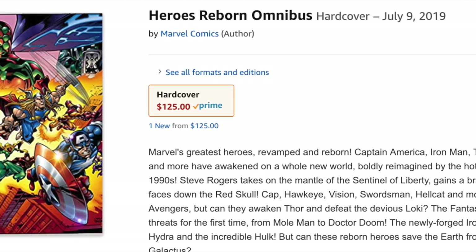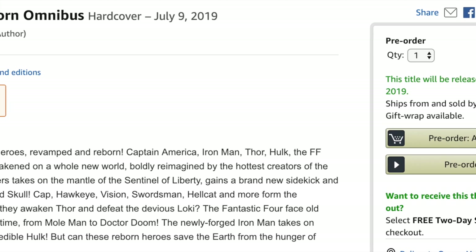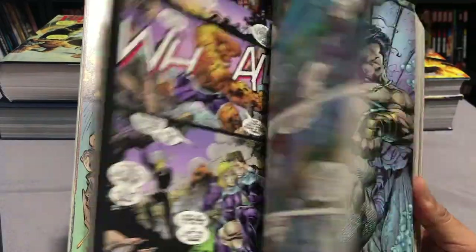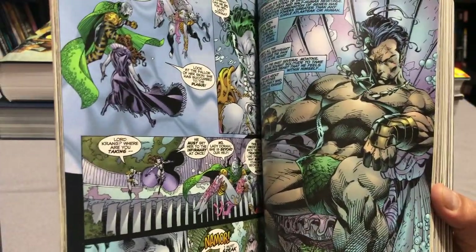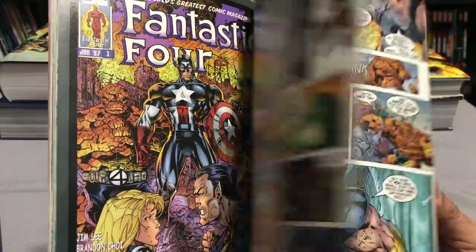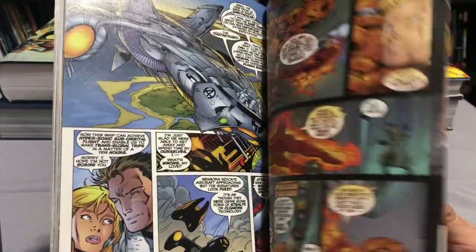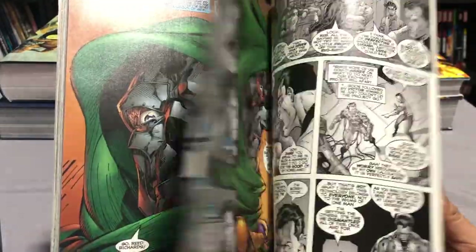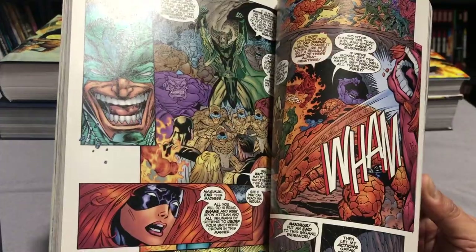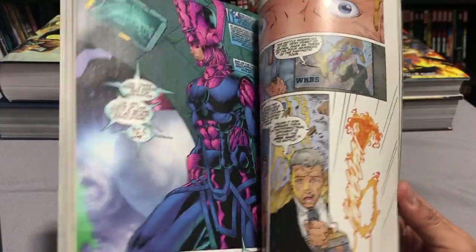There is a Heroes Reborn Omnibus coming out that collects Iron Man, Captain America, Fantastic Four, and The Avengers 1 through 12. They wouldn't do issue 13 because those cross over with WildStorm and Image characters. The task was given to Brandon Choi to write the story and Jim Lee to draw it — so this would be considered volume 2 of the Fantastic Four, since volume 1 ended with issue 416. Jim Lee drew it at first and I think Brett Booth ended up finishing out the series, with James Robinson finishing the writing.